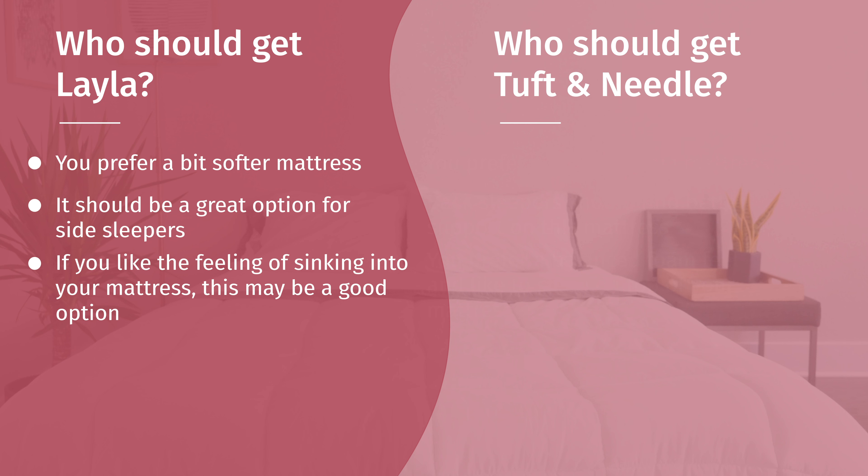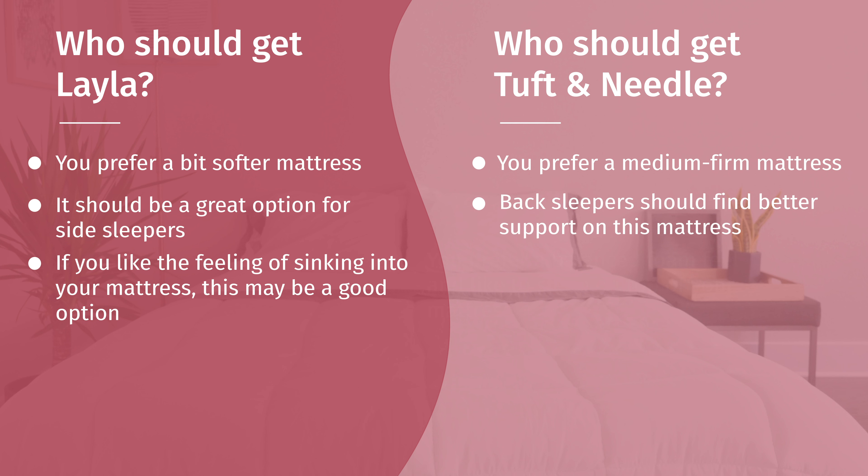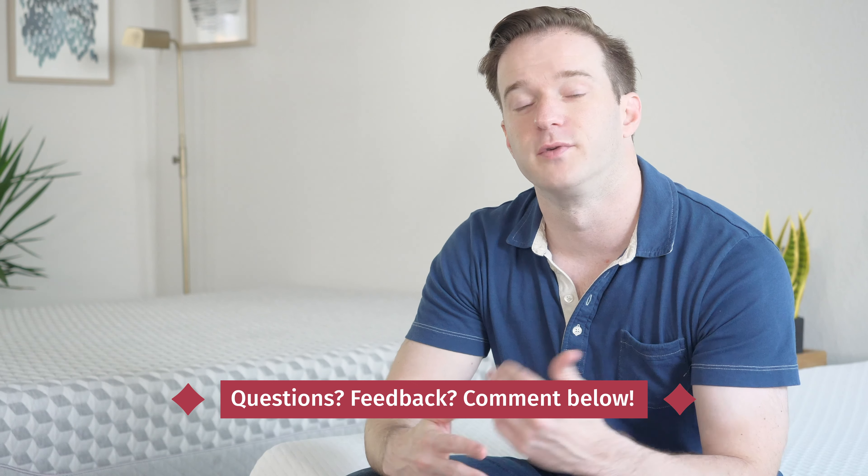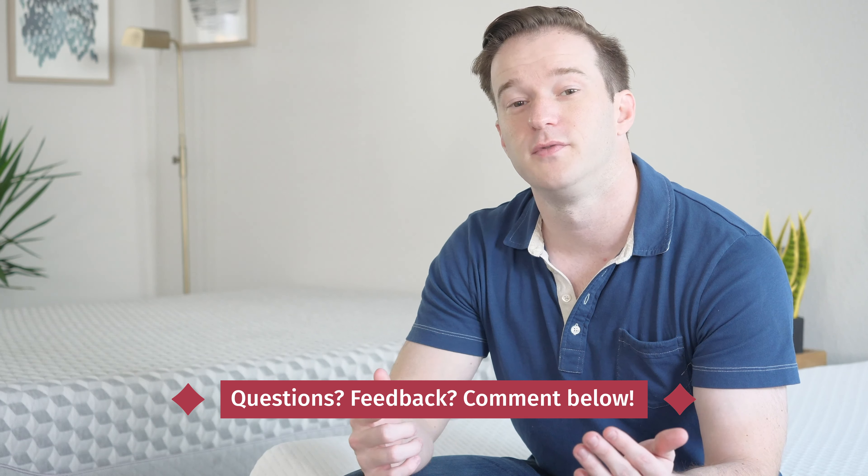As for who should get the Tuft & Needle — if you want a medium-firm mattress right at that happy medium of 6.5 out of 10, this is the way to go. If you sleep on your back, it's a little more supportive in my opinion. If you want to sleep on top of your mattress rather than sink into it, that's the feel you get here. Hopefully I've given you a good overview of the similarities and differences — the feels are quite different. If you're still a little confused, leave a comment below and tell me a bit about yourself and I can give you a personal recommendation. If you're just getting started on your mattress buying journey, check out mattressclarity.com, or simply Google Mattress Clarity Best Mattress for our top picks.